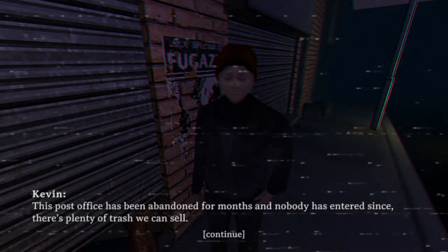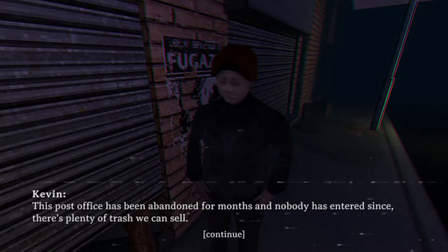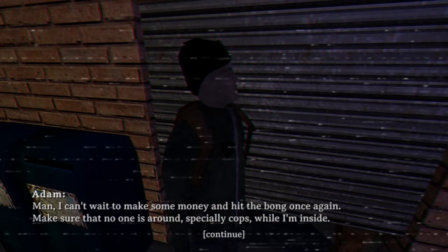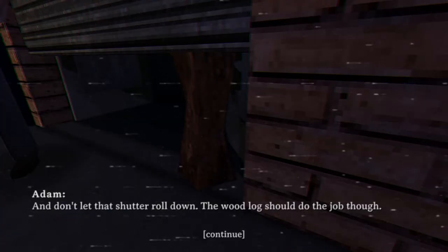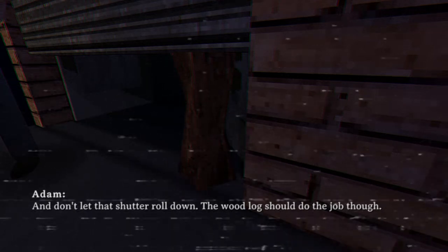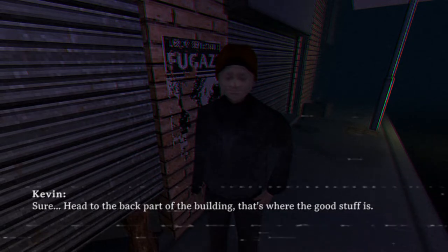This post office has been abandoned for months and nobody has entered since. There's plenty of trash we could sell. Who says it like this, man? I can't wait to make some money. Hell yeah, make sure no one else is around, especially cops, while I'm inside. Don't let the shutter roll down — the wood log should do the job though. That's a big-ass log. Head to the back part of the building, that's where the good stuff is.